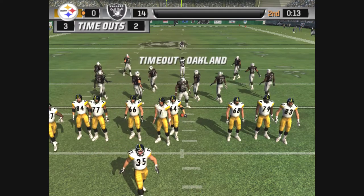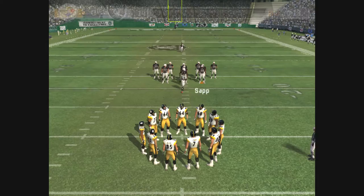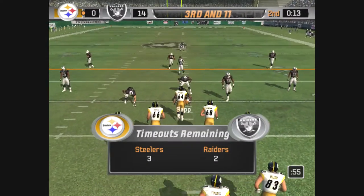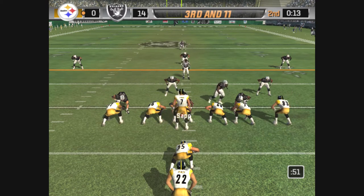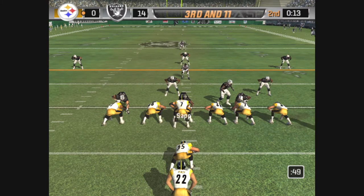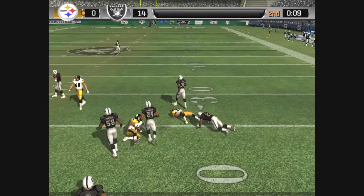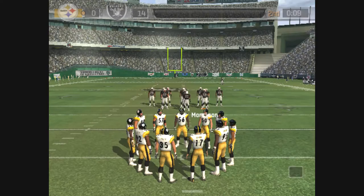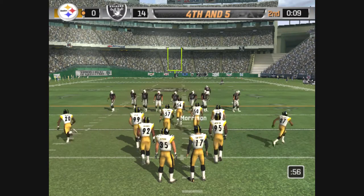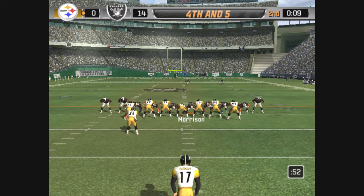Oakland will call a timeout here. This is what I would call in this situation — it's third down and they have a long way to go. They'll go with the quarter defense. Roethlisberger with a man in motion. Walker comes up to make the play. Oakland calls another timeout. This is a good special teams play. Nothing happening for the offense — they're forced into a three and out.